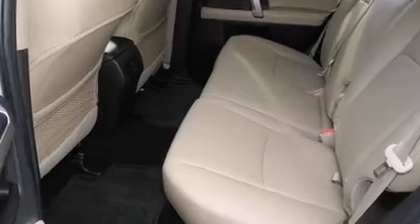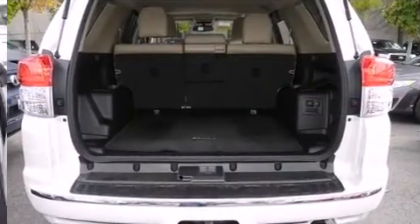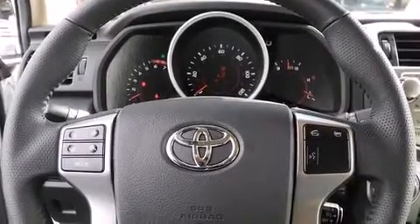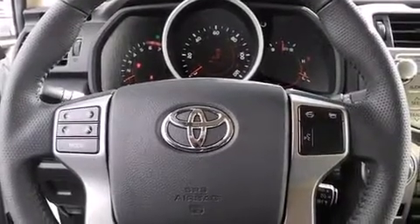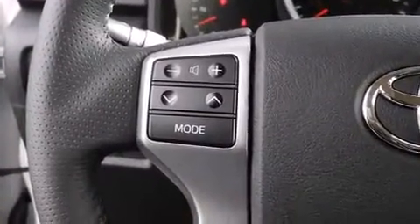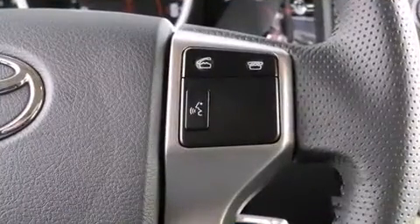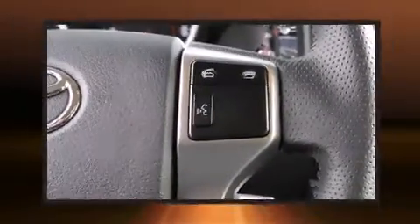Toyota prioritized fit and finish as evidenced by leather upholstery, a built-in garage door transmitter, an outside temperature display, heated seats, skid plates, a trailer hitch, and one-touch window functionality. For drivers who enjoy the natural environment, a power moonroof allows an infusion of fresh air.